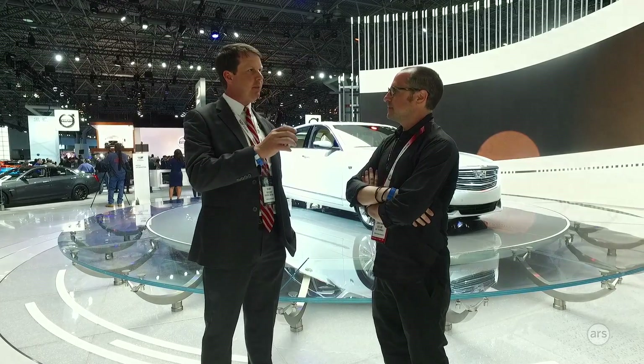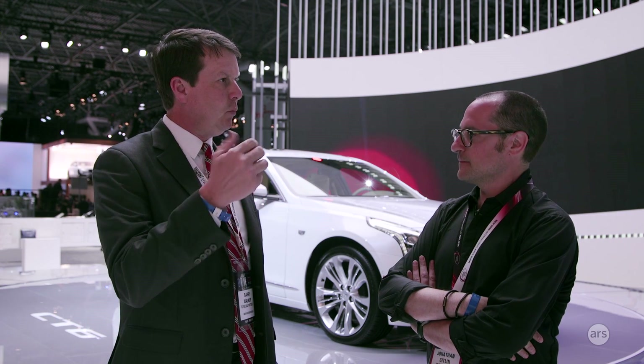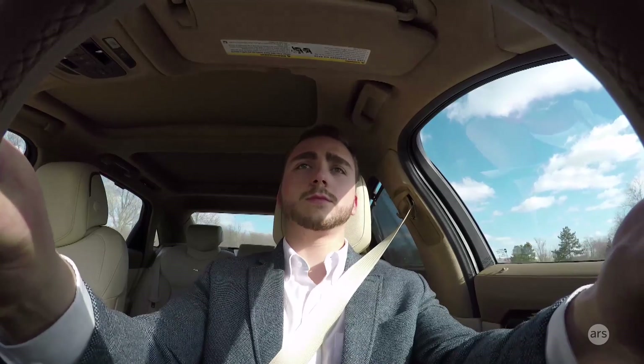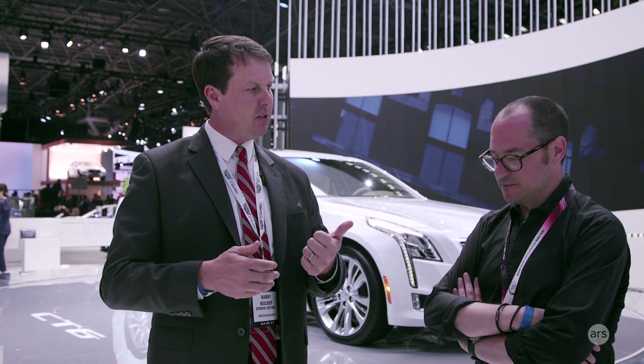To let the driver know it's time to take control, we found the best approach is a light bar in the steering wheel, along with cluster graphics. Solid green means Super Cruise is driving the car and you can remove your hands from the wheel. Flashing red means you need to take control. A pulsing blue means you've taken control but Super Cruise is still available in the background. We pulse red and blue at different frequencies so colorblind drivers can still distinguish the states — slow pulsing blue and fast pulsing red.